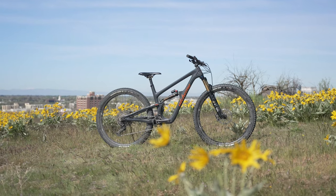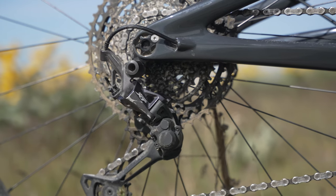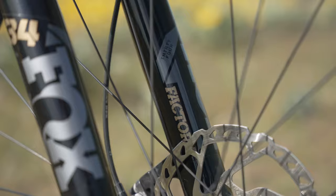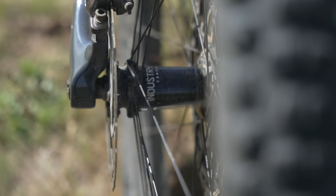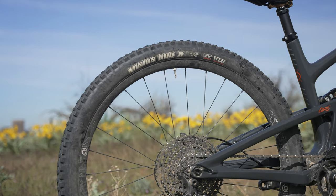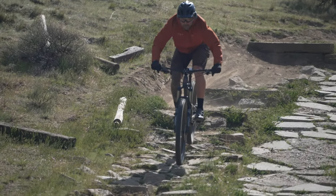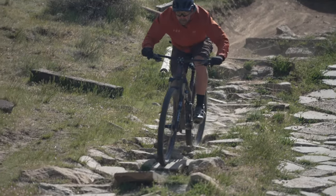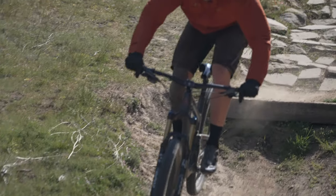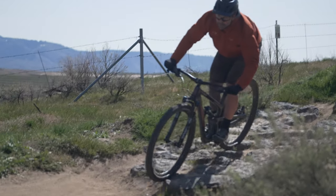We tested the mid-range XT build that retails for $5,999. Components include a Shimano XT 12-speed drivetrain with XT brakes, along with a Fox Factory Float 34 fork and Factory DHX2 shock, and Industry 9 Enduro-S Hydra wheels with Maxxis Minion DHF and DHR2 tire combo. Alchemy did an impressive job spec-ing all Arctos 120 models with components that complement the downhill abilities of the bike. Compared to the other bikes, the Arctos includes nicer components at a lower price — even though the Izzo Core 3 is less expensive, we'd argue riders are getting a better bang for their buck with the Arctos.